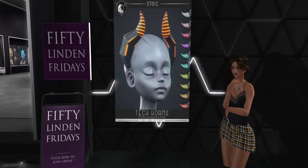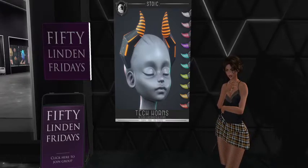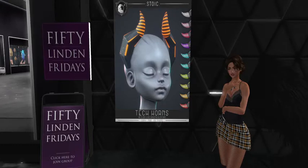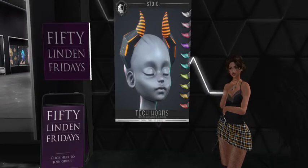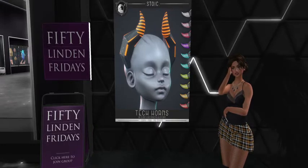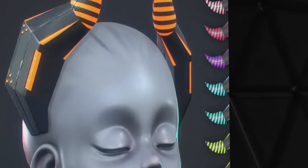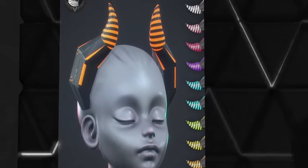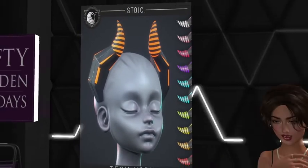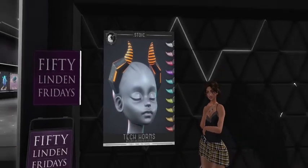Stoic, you've done it again! I am loving these really cool tech horns. I love the different colors, I love that it's just really simple and you can totally wear them — it's an awesome look, especially for this time of year. I love that it's technical and has some really cool textures on it. Look at that — so cool! The colors are simple but make a great accessory when you really want to make an impression.